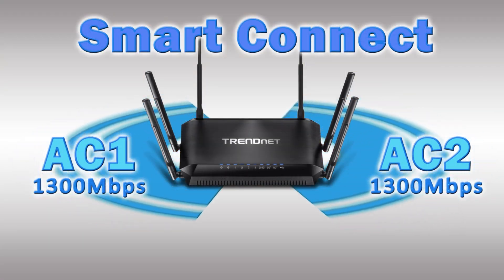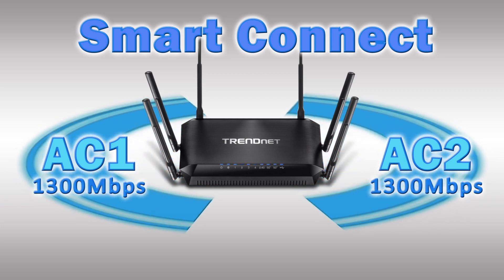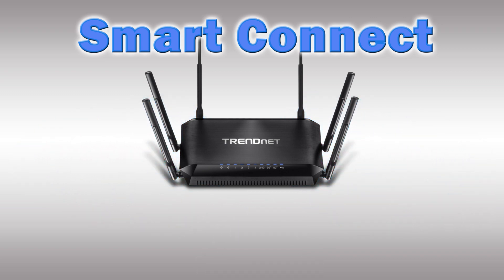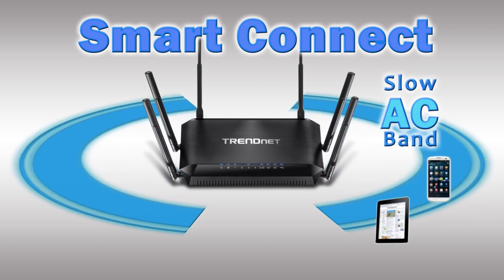Smart Connect technology virtually combines the two separate 1300 Mbit per second Wi-Fi AC networks so that only one network is visible, while managing each network individually. It automatically groups together slower Wi-Fi AC devices and assigns them to the lowest-performing Wi-Fi AC network,